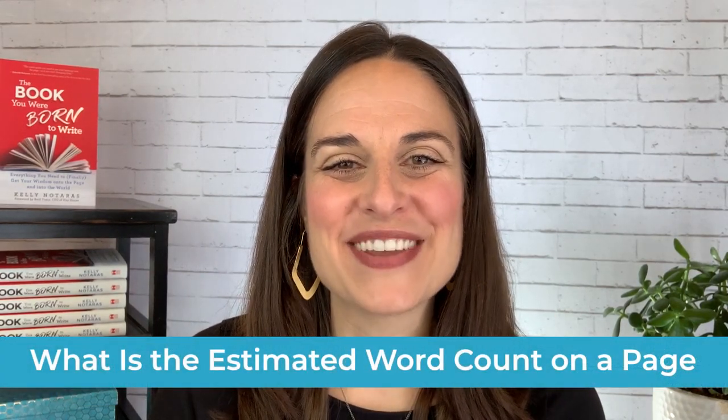Hi, my friend. So how many words go on a page in a book? That is the simple and yet somehow complex question that I'm going to answer today for you on this video.